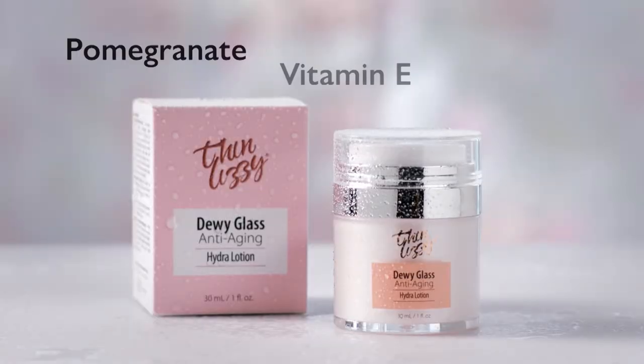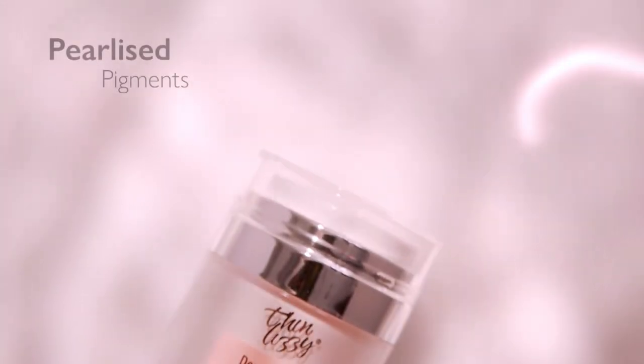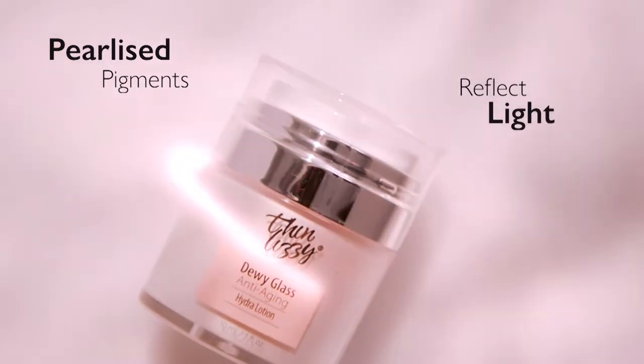Plus pomegranate, vitamin E and hyaluronic acid that help reduce the appearance of fine lines, wrinkles and saggy skin. And to finish it off, the pearlized pigments reflect light and give off a radiant crystal-like glow that will light up any room on any occasion.